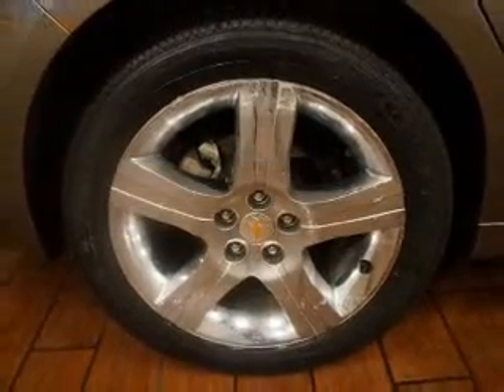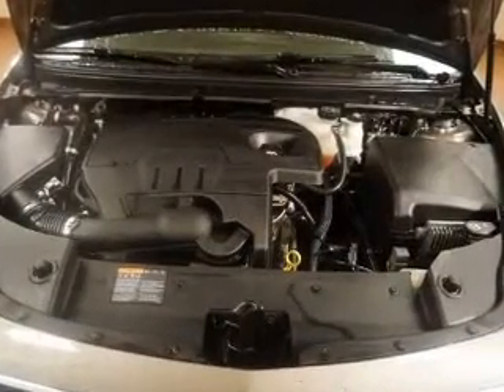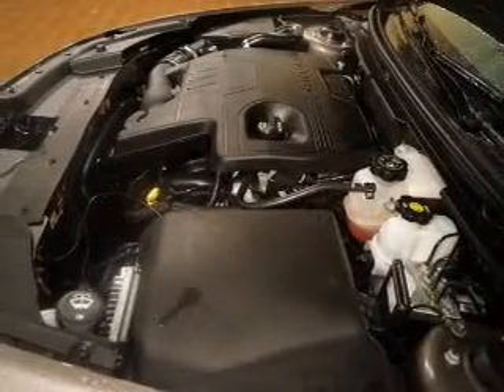Power door locks, power windows, cruise control, an AM-FM stereo with a CD player, satellite radio, power mirrors, and power steering. Our website offers more information on all of our vehicles. Call us today to start test driving.